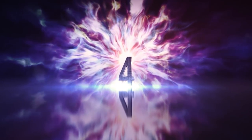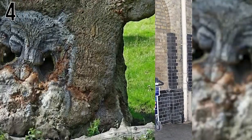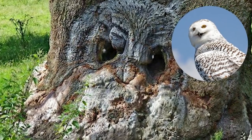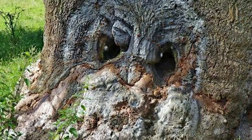Number 4: Spot the Owl. Forget Platform 9 and 3/4 — this is a whole new and way more adorable portal into the wizarding world of Harry Potter. Hedwig would be proud. Looks like someone added in some detail to this, but the main shape is all natural.